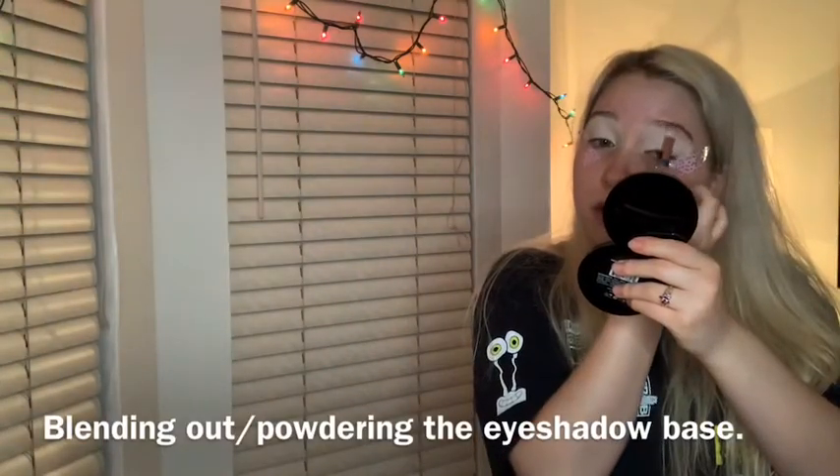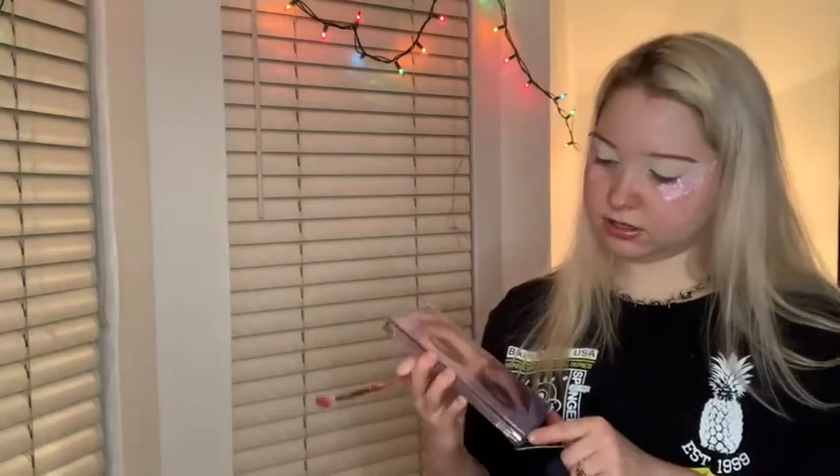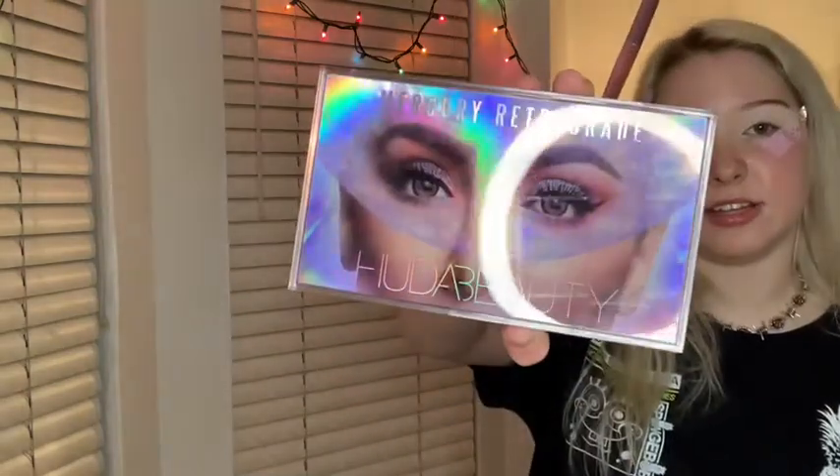If anything happens like you need to clean up or wipe away fallout, you can always clean it up much easier doing eyes first without any foundation underneath. Going in with Huda Beauty's Sapphire Obsessions palette — this is an amazing palette with all the blues your heart could desire — and also the Huda Beauty Mercury Retrograde palette. We're going to go in with the lightest shade of blue and put that all over the eye.